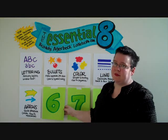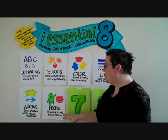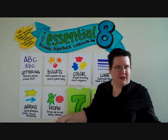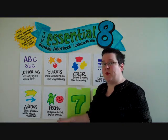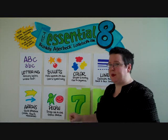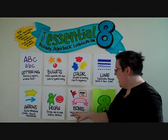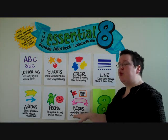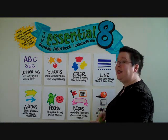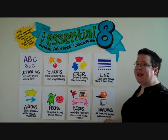Number six — are you ready for it? People. People is about bringing life to the work and expressing emotion. This is where we start to bring in a little drawing skills. Through the tutorials, I'll show you ways to very quickly draw very expressive people. Number seven: boxes. Highlight and set apart ideas, and group a set of ideas together. And lastly, number eight is shading. Shading is used to lift items off the page and add dimension.